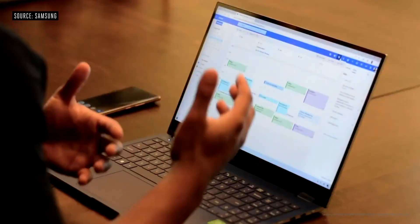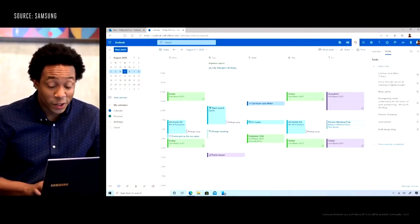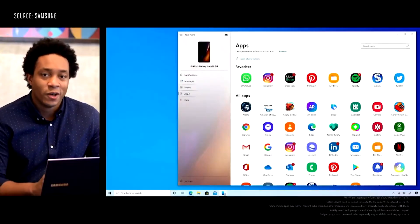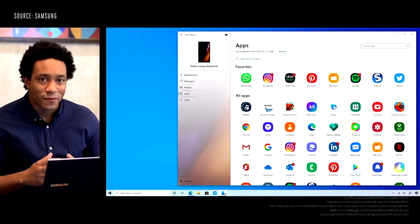Your reminders will show up on your PC in the To-Do app, Teams, and you can drag and drop directly on your calendar to schedule it as a task. I'm excited to announce the new Apps feature, which gives you access to your Android apps on your Note 20 directly from your PC. And now we're expanding to gaming with Xbox.